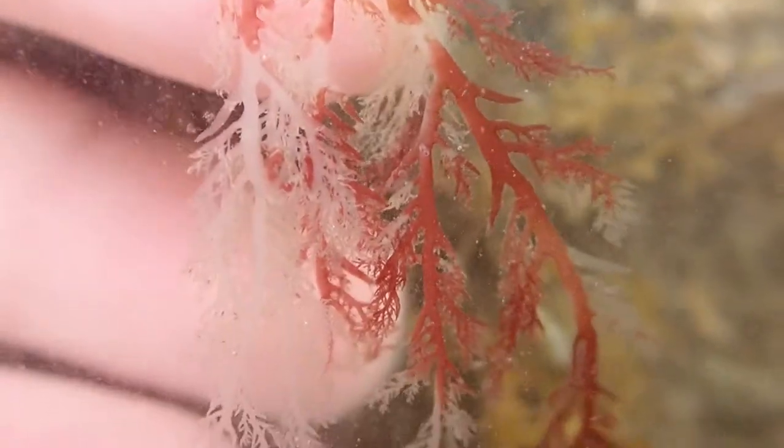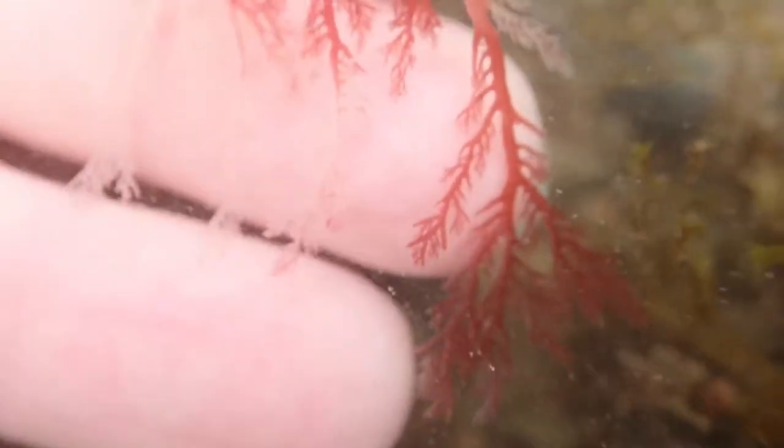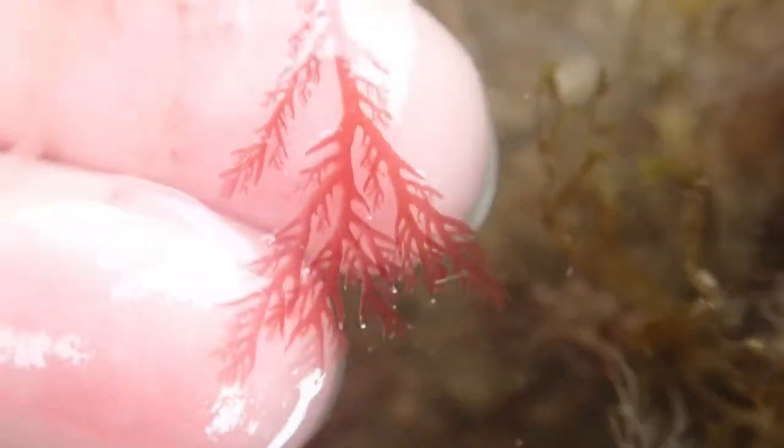Part of this seaweed has turned white because it's bleached. That is a defence mechanism against too much sun, so the seaweed is even telling us it's a really sunny day. It's helping protect itself against the sun during summer so that it reflects a lot of the light back and doesn't damage the cells.